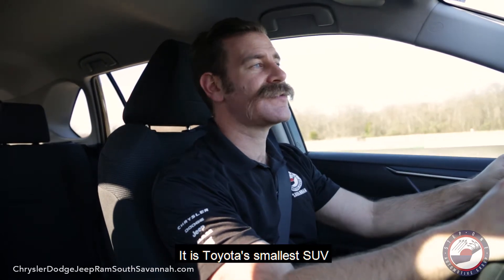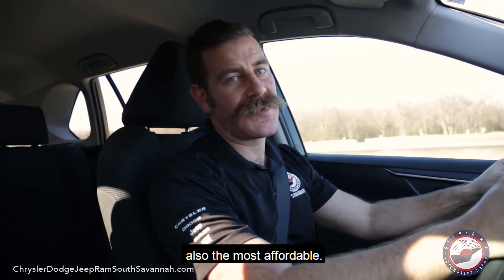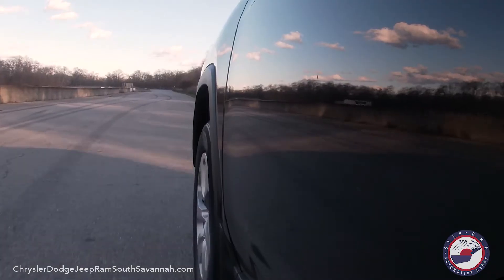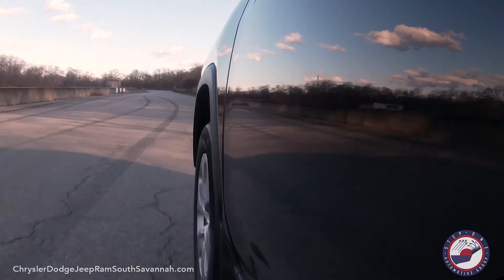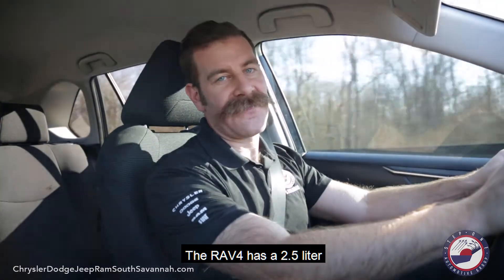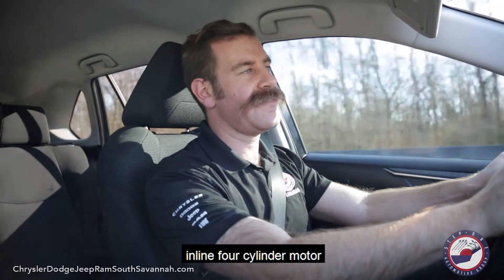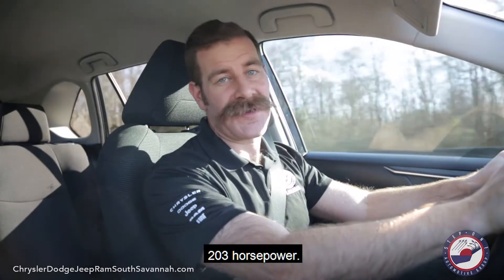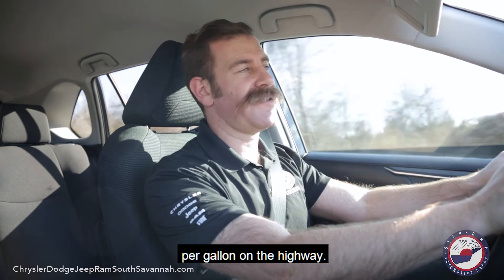It is Toyota's smallest SUV and most cost-efficient, and in the LE trim it's also the most affordable. The RAV4 has a 2.5 liter inline four-cylinder motor that puts out 27 more horsepower than last year, so now it's up to 203 horsepower. It also has an 8-speed automatic transmission that allows for 35 miles per gallon on the highway.